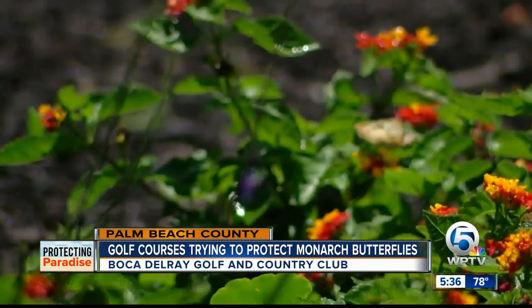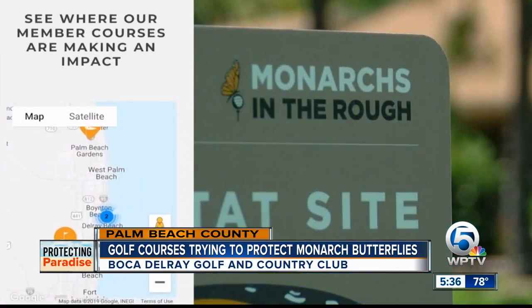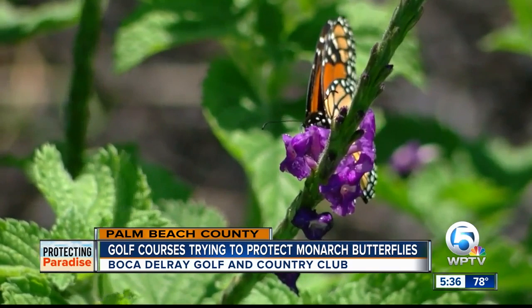It's not just the Boca Del Rey community — it would be part of the whole hub of butterfly highways. Putting Boca Del Rey on the map for Monarchs in the Rough, which encourages golf courses to help out the struggling monarch butterfly populations. You look around here and there's very few courses that have a smaller budget or smaller crew. It's a course of par threes and fours, but for the butterflies, it's an easy hole in one.